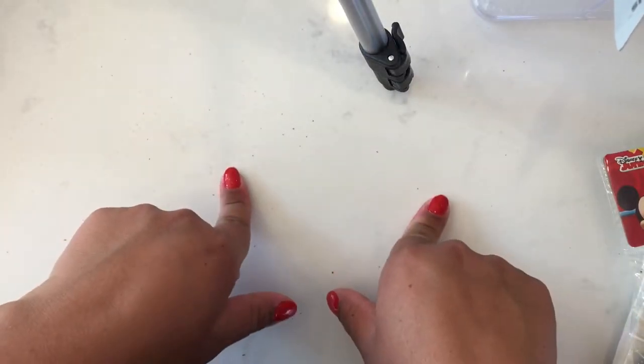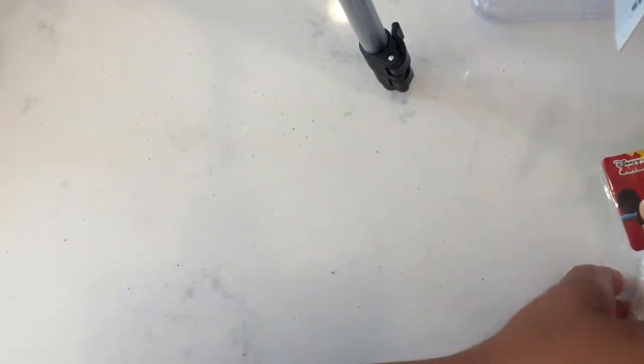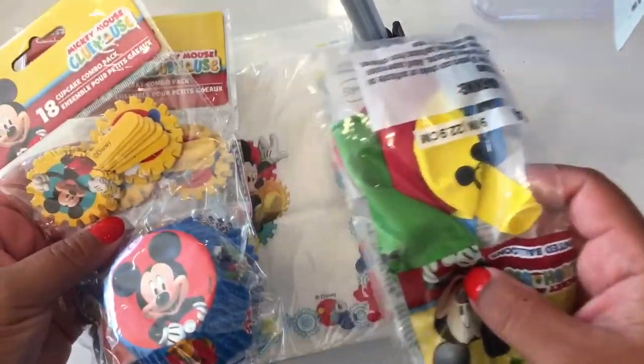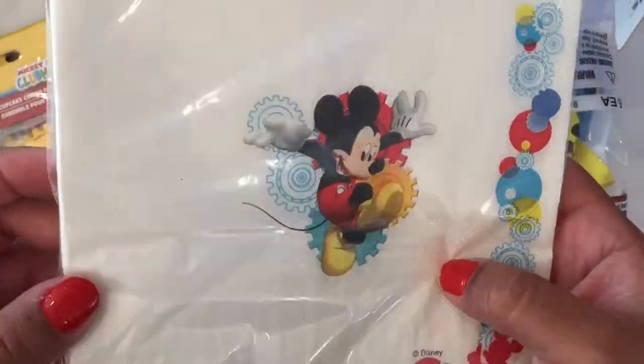Hi guys, I bring to you a Dollar Tree haul, so let's just jump into it. I got some goodies for my kids — a friend at his school whose birthday is in October.